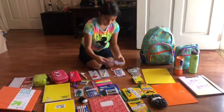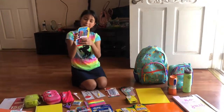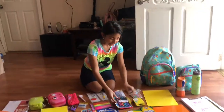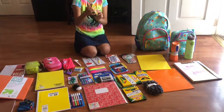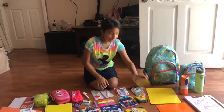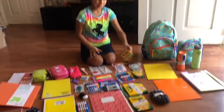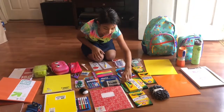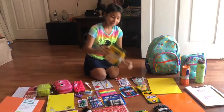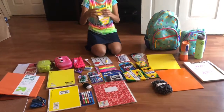Then we have pens, because I have to use pens at school for checking my work. Then we have a 24-pack of crayons, a 12-pack of colored pencils, a fat 10-pack of fat markers, and a 10-pack of skinny markers.